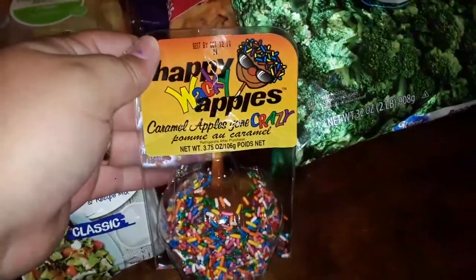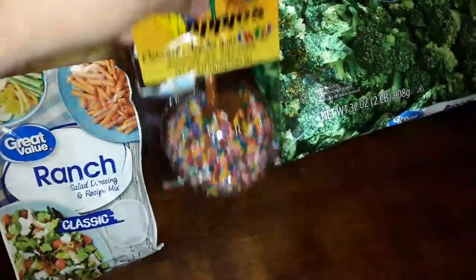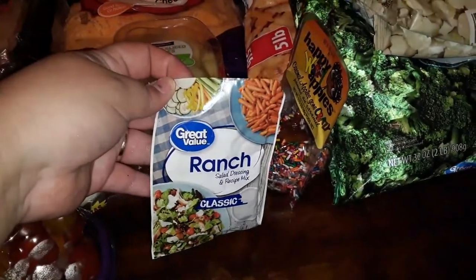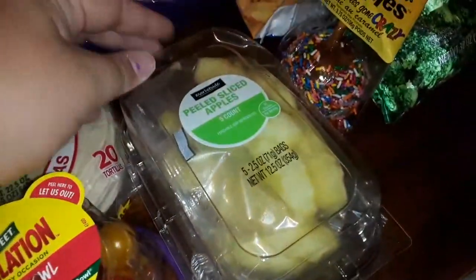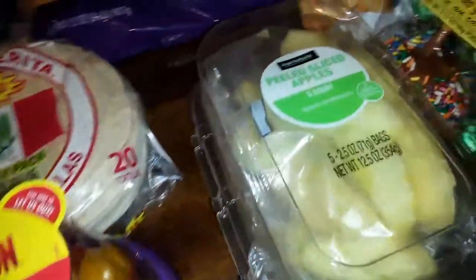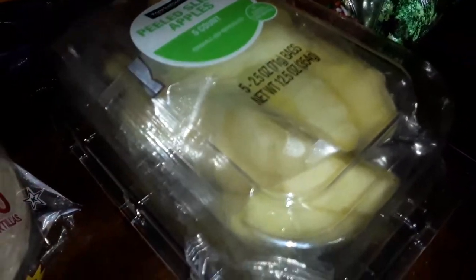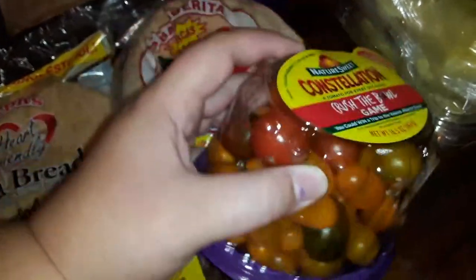I've got little man this caramel apple with sprinkles on it as a treat. We've got some ranch seasoning pack for my Mississippi roast that I'm going to be making soon in the crock pot. I've got some of these pre-sliced and portioned apples for our son, because he chokes on bigger pieces, and these are very good for him to just grab and snack on. And easy on me too.